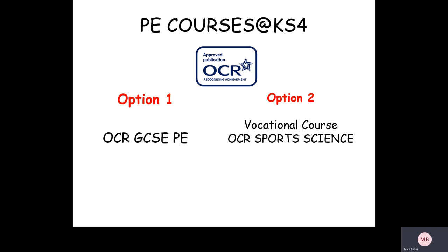We've got two different options. Option number one is called OCR GCSE PE, and option number two is called OCR Sport Science, which is a Cambridge National and sometimes described as a vocational course, although this one is not a BTEC.